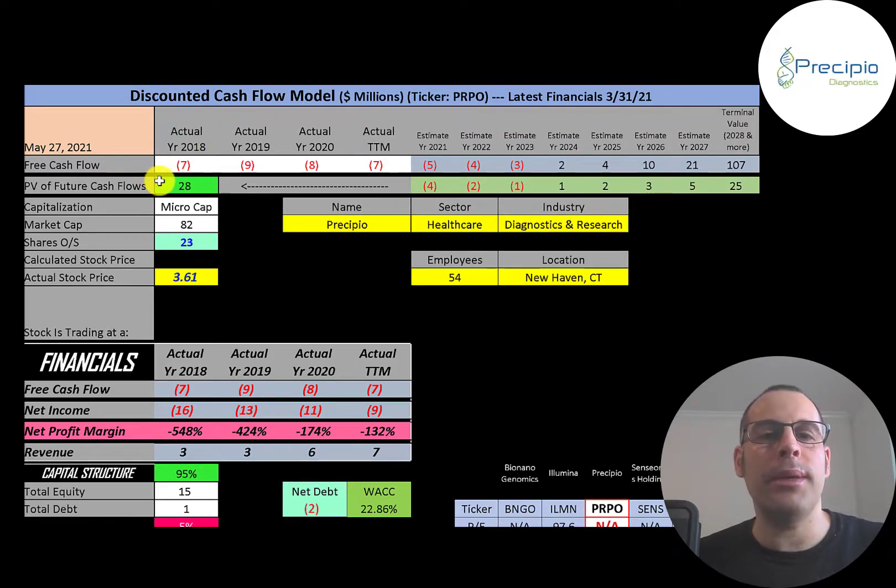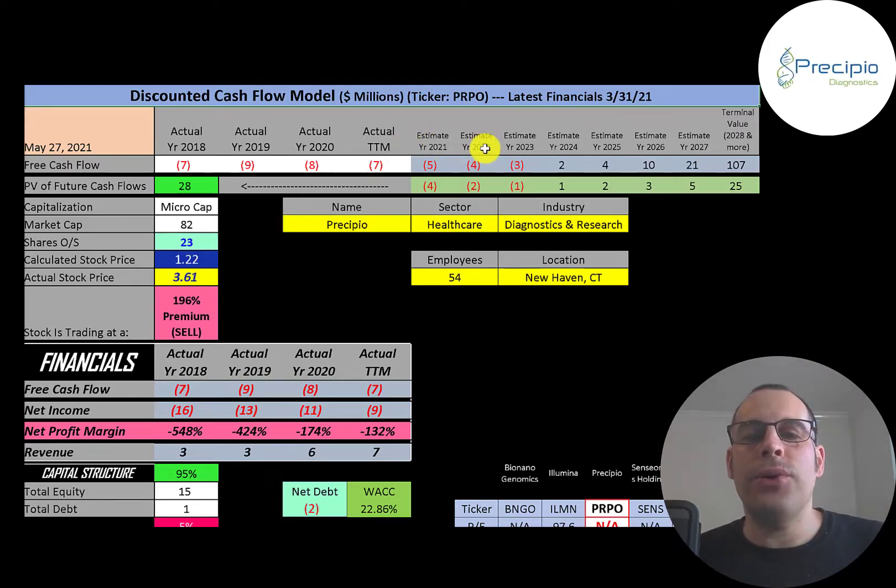We get a value of the company of $28 million. We divide that by 23 million shares and get a calculated stock price of $1.22. They're trading at $3.61, so they're trading at a 196% premium. It's a sell according to the model.